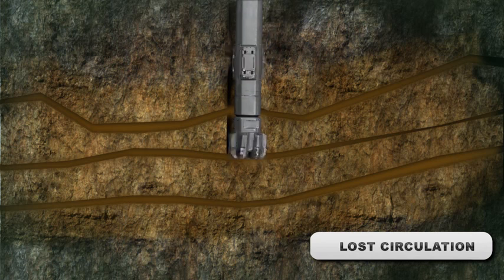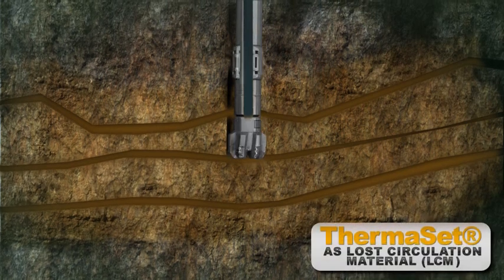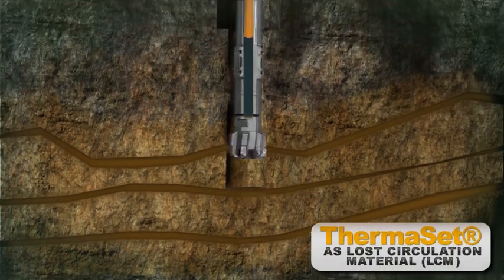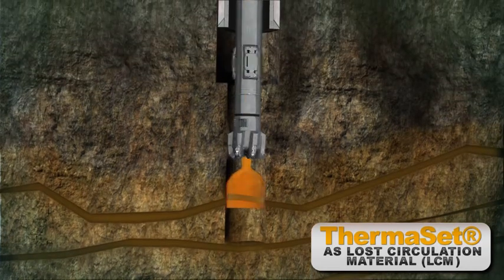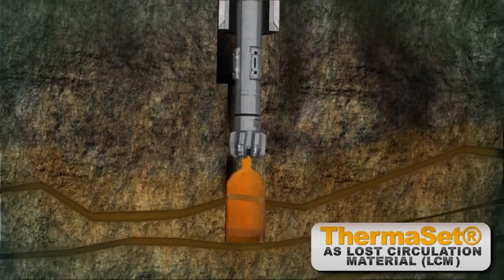In the formation temperature area, where the drill pipe was situated, the thermoset was designed to cure after 60 minutes. In the loss zone area, due to higher temperature, thermoset would cure after just a few minutes.